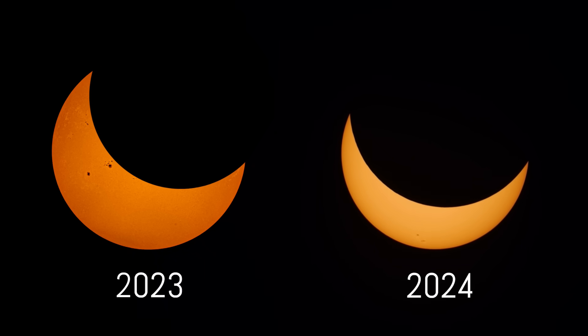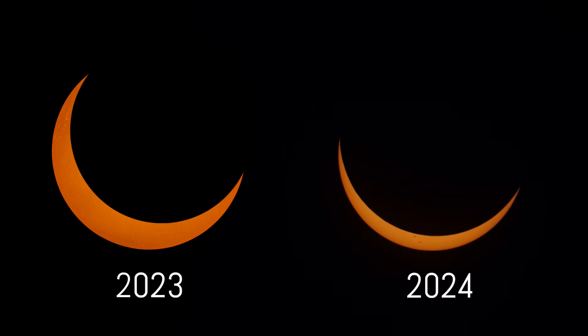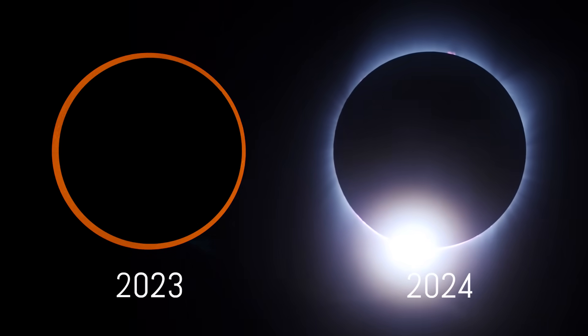Now get out there and enjoy the 2023 and 2024 solar eclipses.